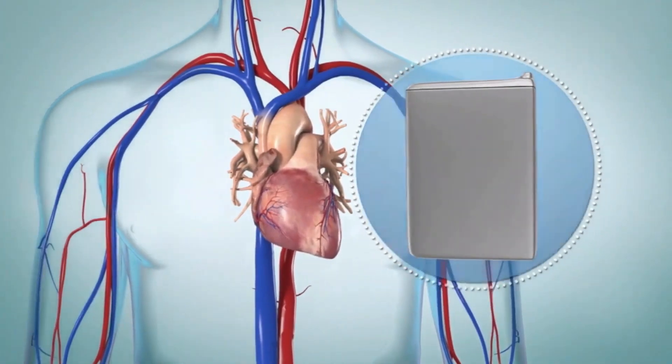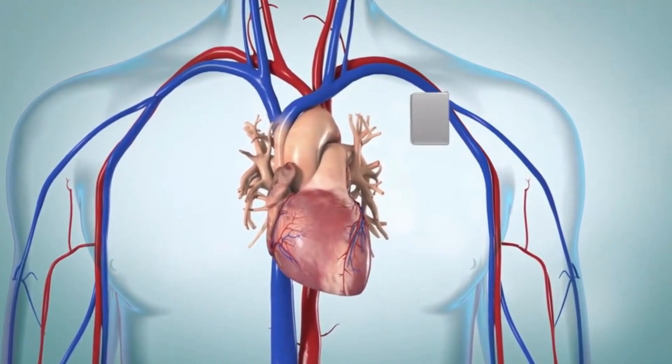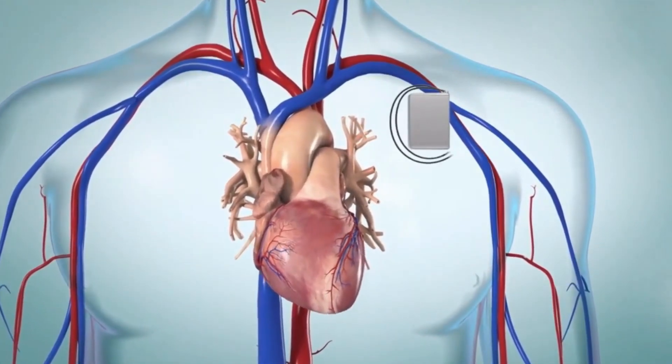The device is put under the skin of your chest, in the belly, or near your underarm. Flexible wires called leads run from the ICD to your heart.